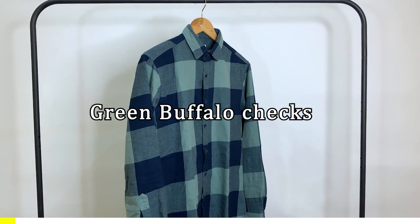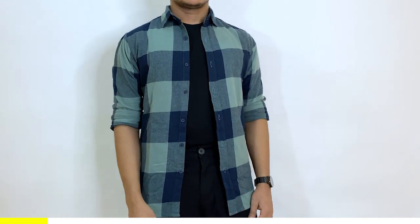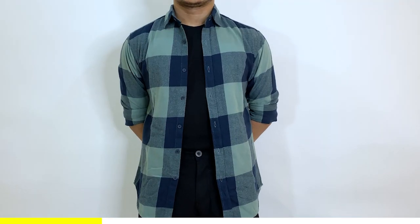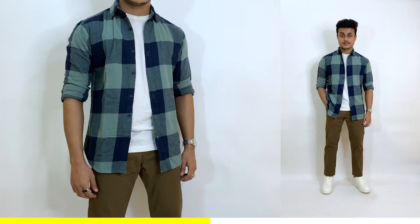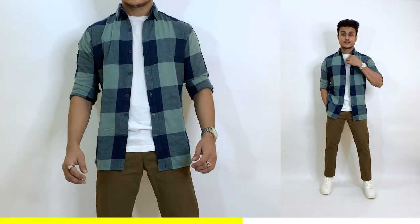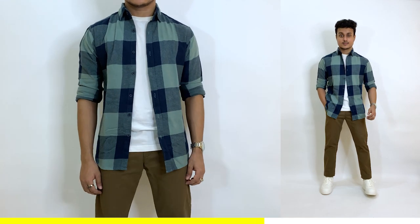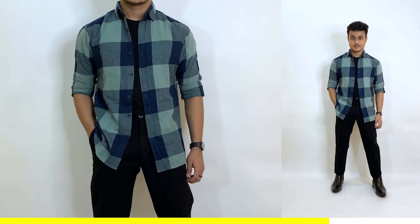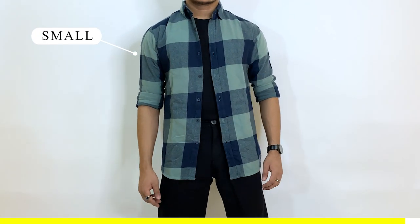The slim fit buffalo check shirt comes in green with different shades of green, 100% cotton, a decent weight, and is very comfortable to wear. Good green check shirts are usually very hard to find, so if you add this shirt it's definitely going to make you stand out. You can style it casually with chinos and sneakers, or carry it in a classy way with an all-black outfit. From a versatility perspective this shirt is totally worth it. I ordered my regular size and it fits perfectly.